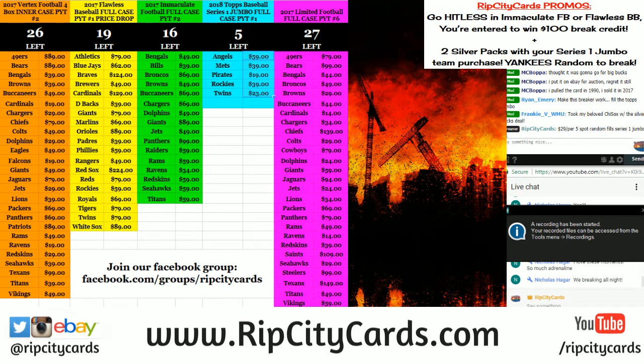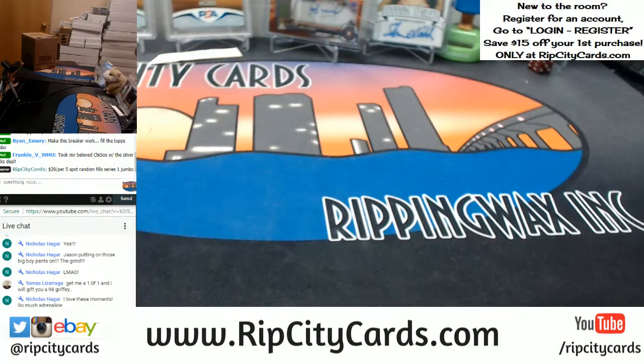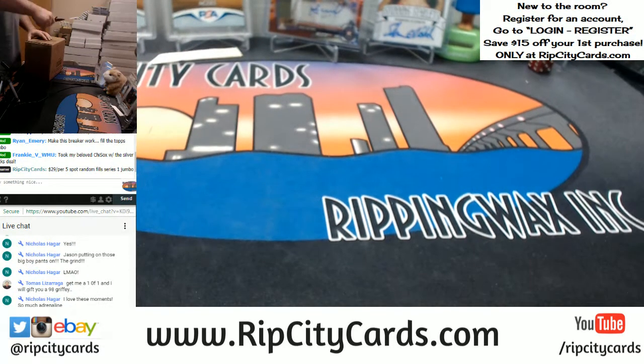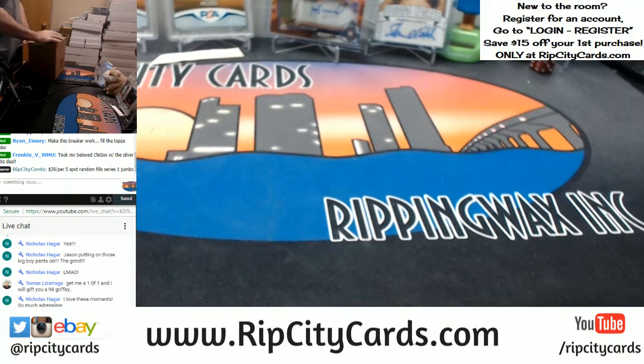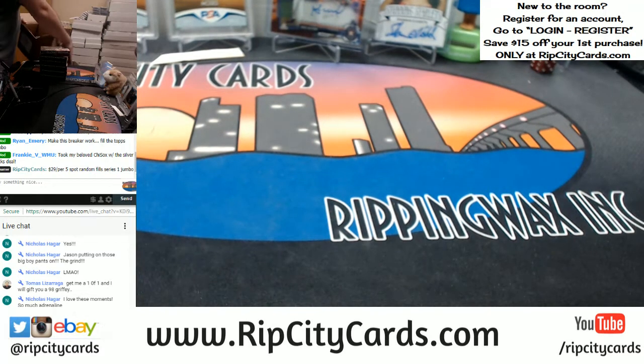Hi, hey everybody! CarborettoSuits with you. Welcome. We're going to do Topps High Tech number five right now. It's our 10 o'clock break. Come this way, it's a half case. You seem like you want to stay, so we'll put you in here.